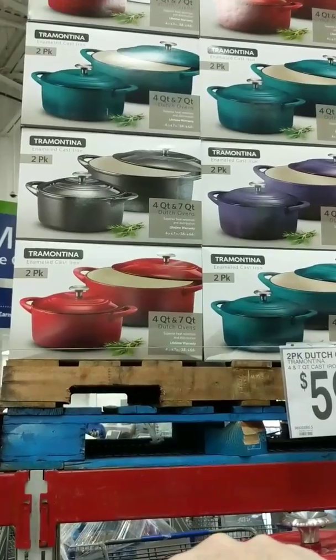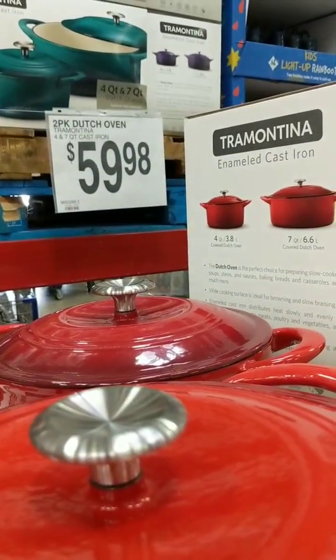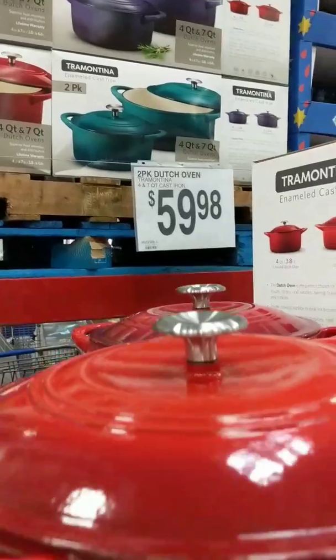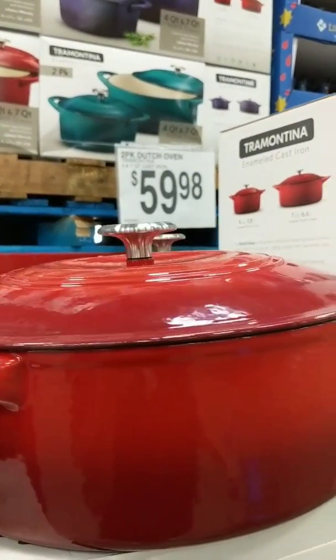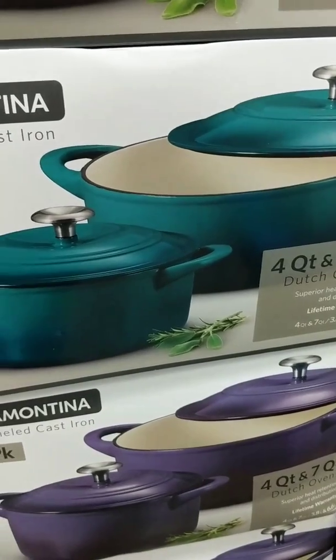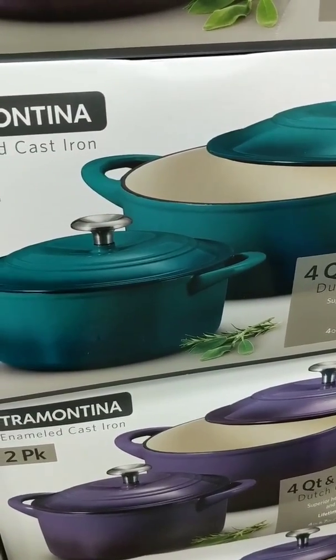Oh, they've got purple, and blue, and red. You get two pots — a four quart and a seven quart for that. Wow, that's nice. I like this color. I have a cast iron Dutch oven though — mine's red and I love it. Boy, it makes good pot roast.